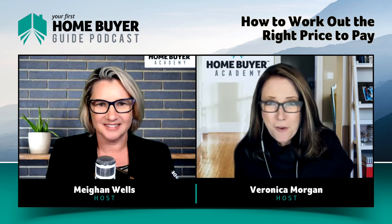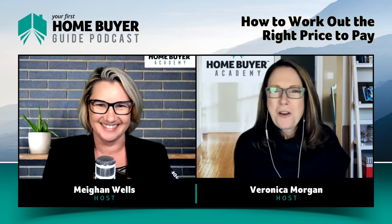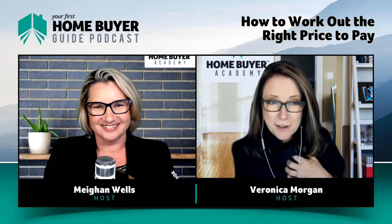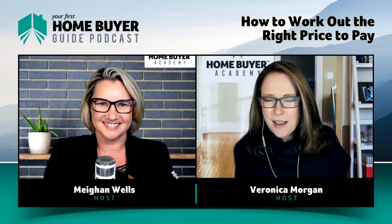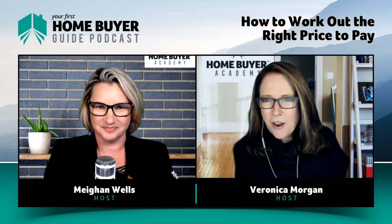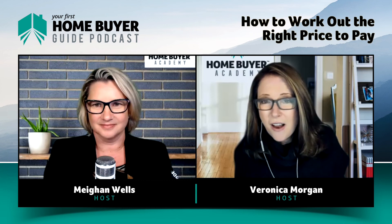What Megan and I have got is over 40 years combined experience. We've been around the traps in markets in good times and bad. We know what the cycles do. We know there are periods when prices are flat, periods when prices fall, and periods when they go gangbusters like they are now. This episode is really about pricing for changing conditions. We know it's only a matter of time before things will slow down again.